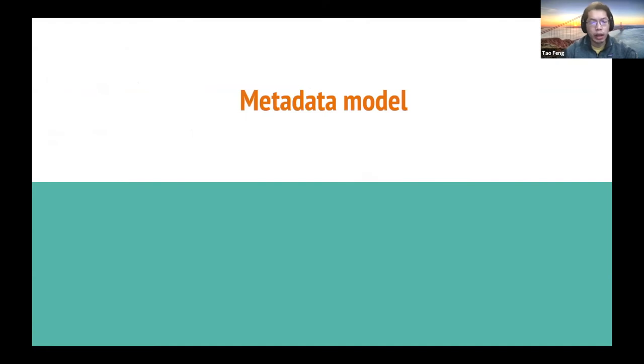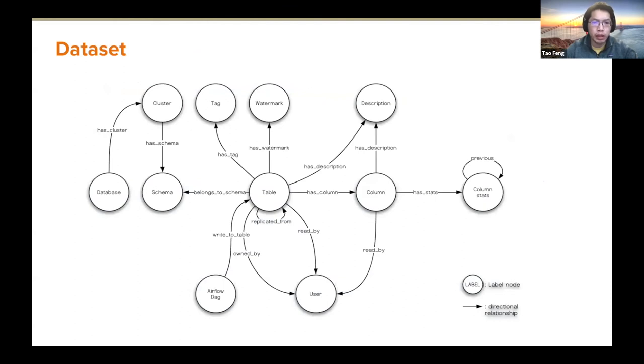For the Amundsen metadata model, it currently comes with three types of resource indexing: datasets, people, and dashboards. We model datasets as a graph — the center of the dataset is a table node with different extended metadata. It connects with column nodes via a 'has column' relationship, and with a description node. This graph model allows easy extension: if we want to add more metadata, we simply add the additional metadata as a node in the graph and build edges connecting to existing nodes.